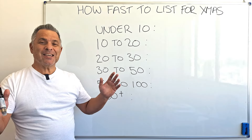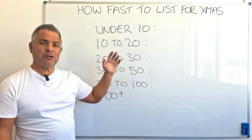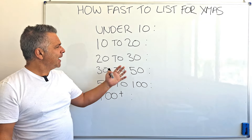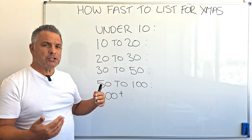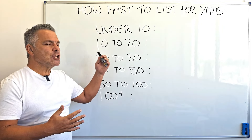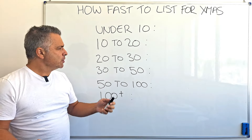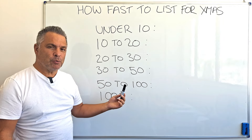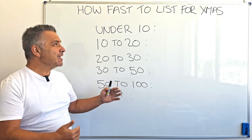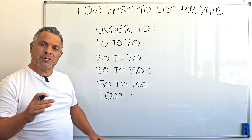Hi and welcome back to my channel. Today this should be on everybody's mind for Christmas — how fast should you list for Christmas? I've come up with a listing guide on how quickly you should be listing into your store based on how many Christmas listings you've got. This is a general guide; lots of you will be making lots of sales, others won't be making many at all, so I've tried to keep this as safe as possible for most Etsy sellers. Listing speed is really important — it's a balance.